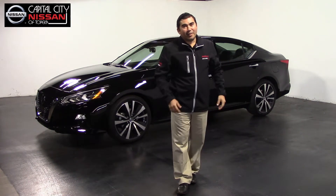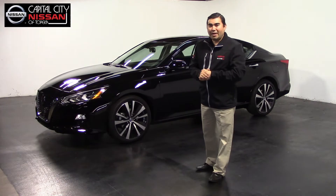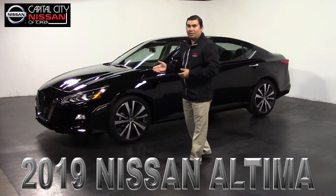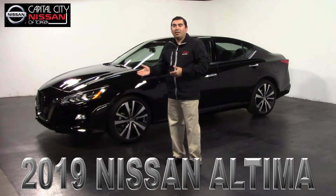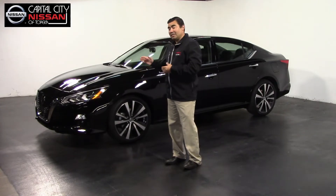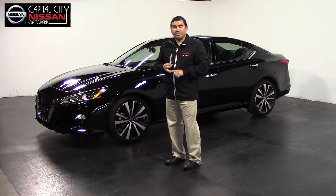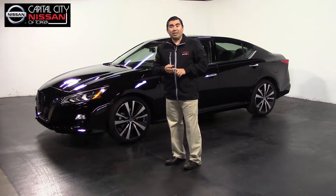Hello everybody, my name is Alfredo Barrios and this time I would like to introduce you to the brand new 2019 Nissan Altima. Something new about this vehicle is the new trim level — this is a platinum edition — so we'll have a little more luxurious stuff. This vehicle is made for you, especially to give you a comfortable ride, more luxurious, and help you save a lot of gas.